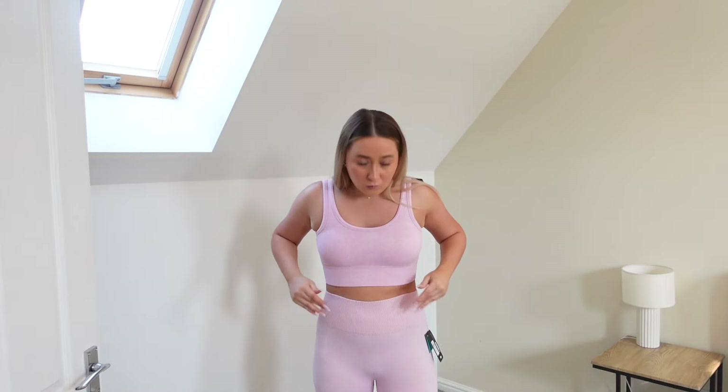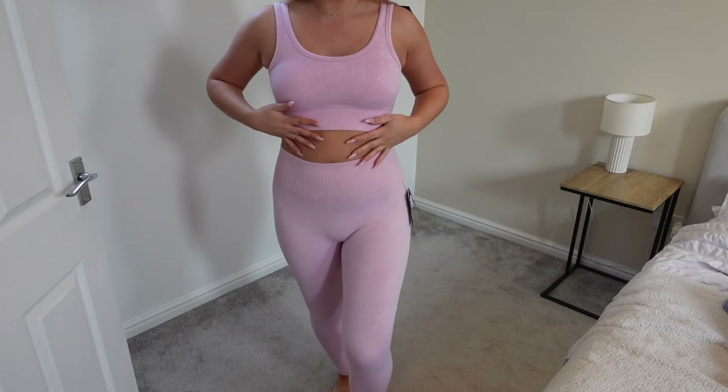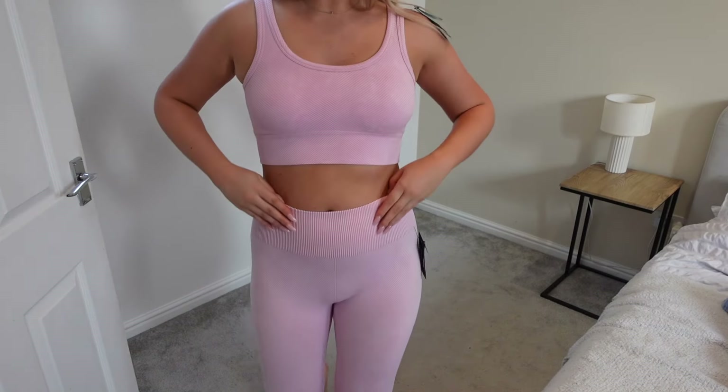Starting with this gorgeous pink one — this is like the perfect pastel pink, gorgeous in summer. It's a sports bra with matching leggings. The sports bra has padding in and you can remove it, because in cheaper gym wear once you've washed it the padding gets all messed up. It's that ribbed really sculpting material — it really sucks you in, with a gorgeous thick waistband. The bottoms were £11 and the top was £7, so £18 for the full set is not bad at all.